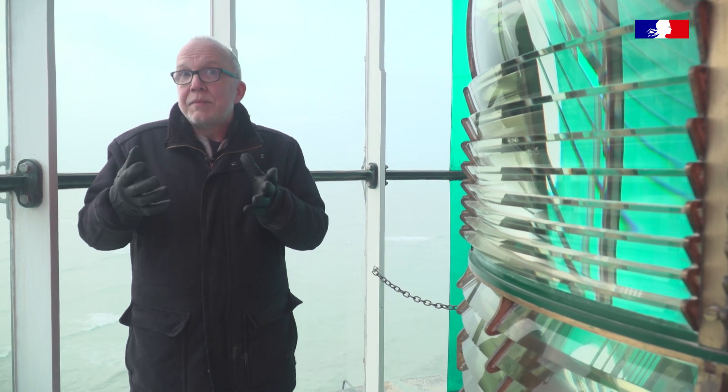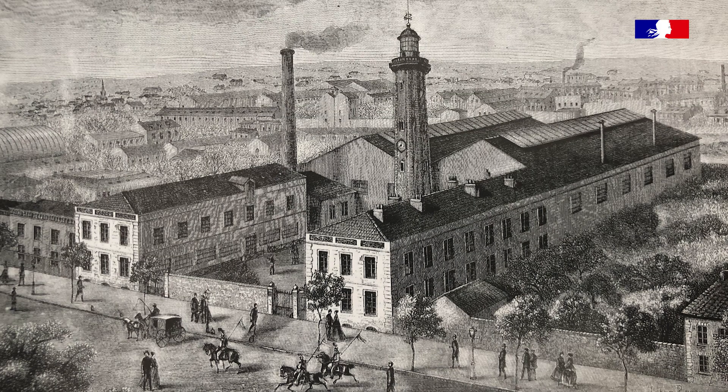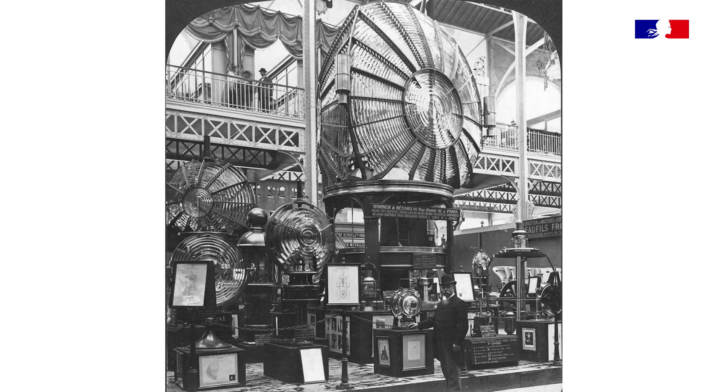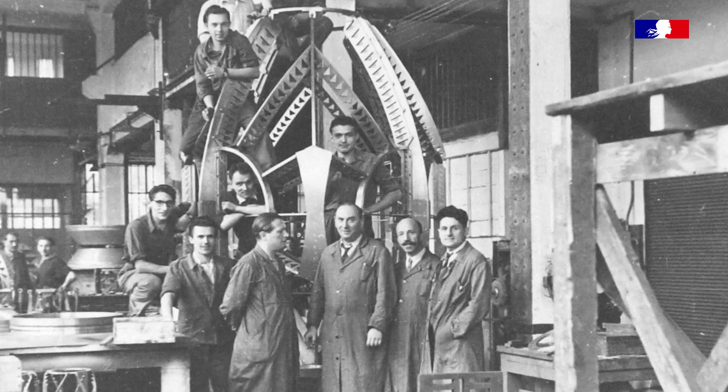C'est un peu le rayonnement de la France, qui est toujours d'actualité. Les Français resteront toujours leaders sur ce domaine tout à fait particulier — constructeurs d'optique de phares. Il y a trois entreprises qui ont rayonné dans le monde entier : Henri Le Paute, Barbier Bénard et Turenne, et Louis Sautter. Ces trois entreprises ont produit pratiquement 80% des lentilles installées dans les phares jusqu'aux années 1930.